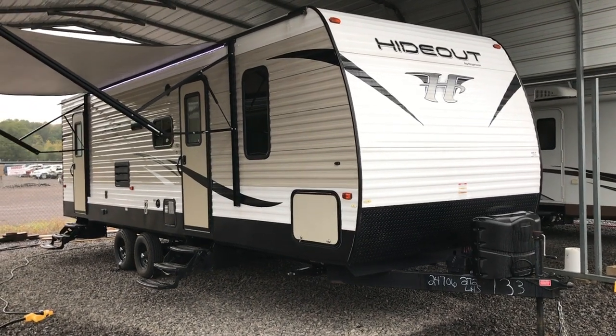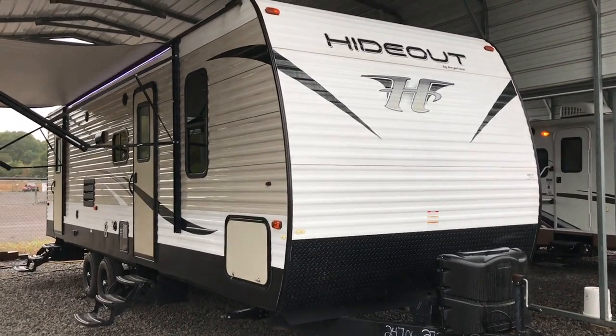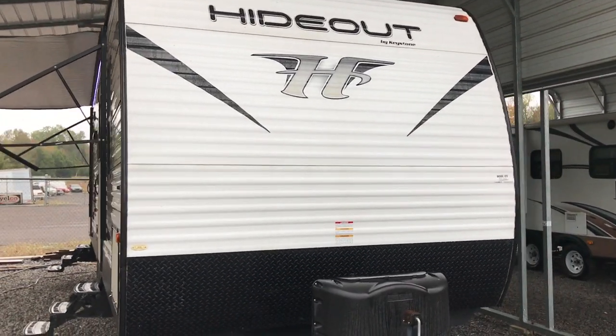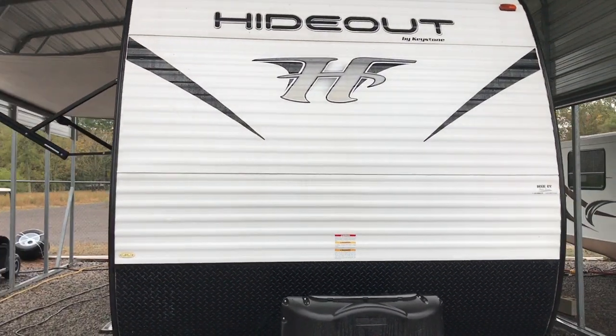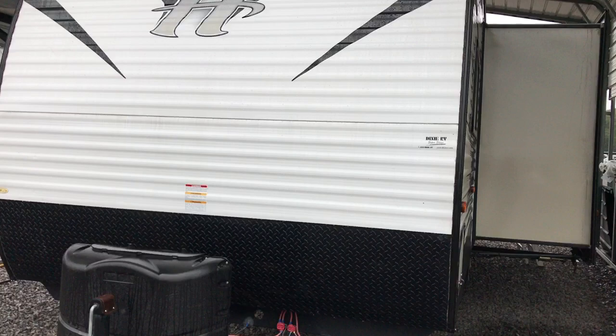On this rainy afternoon, I'm shooting a video of a 2018 Keystone Hideout. This is a recent trade-in and a bunk model. It's 30 feet 8 inches long, just over 6,000 pounds. So this is a half-ton towable travel trailer.